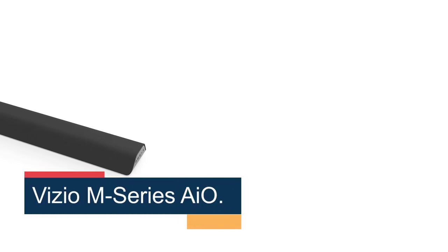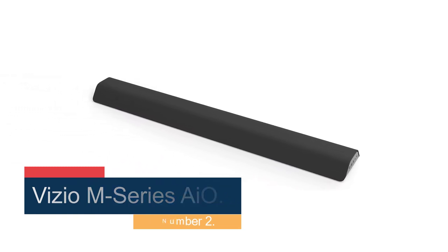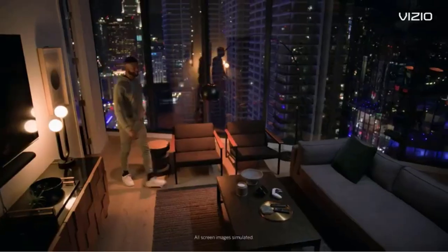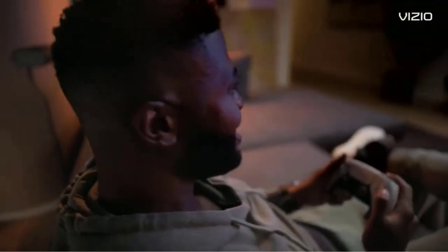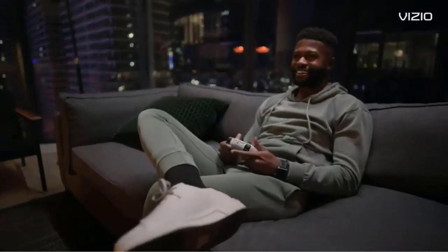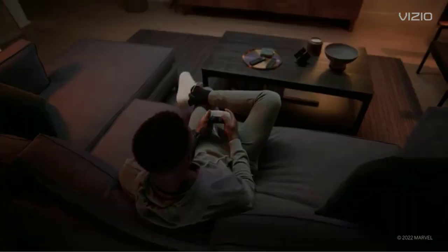Number 2: Vizio M-Series AIO. When you get right down to it, people buy soundbars because they want better sound from their TV, but they're not interested in all of the convoluted wiring, settings, or the expense involved in going with a full home theater system. And when it comes to delivering on that goal for the least amount of money, Vizio's 2023 M-Series AIO is a slam dunk. It starts with a single speaker which is compact and understated — no flashy metal finishes or exposed drivers, just an elegant trapezoid wrapped in dark gray fabric. Getting it connected is a cinch: just plug it into your TV using the included HDMI cable, or you can use your own optical cable. That's it.